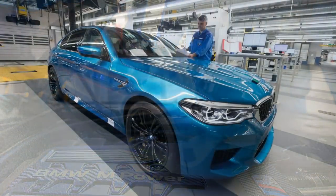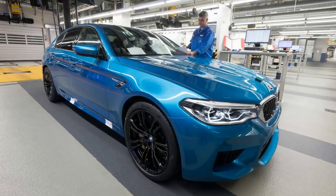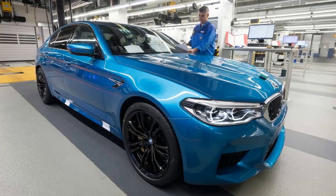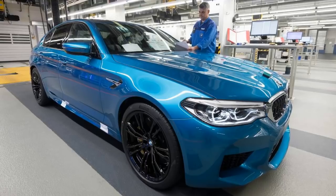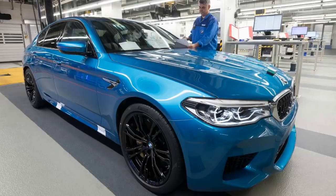At an additional cost, customers will be able to upgrade the standard model with features like Azurite Black Metallic Paint at $1,950, Full Merino Leather at $3,500, and 20-inch M double-spoke wheels at $1,300, replacing the stock 19-inch wheels.